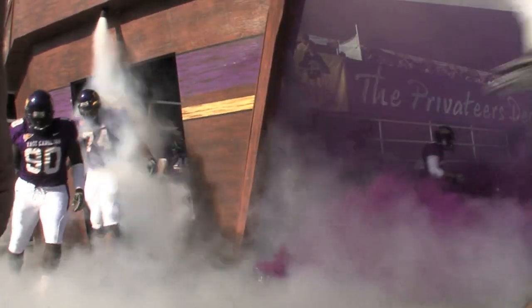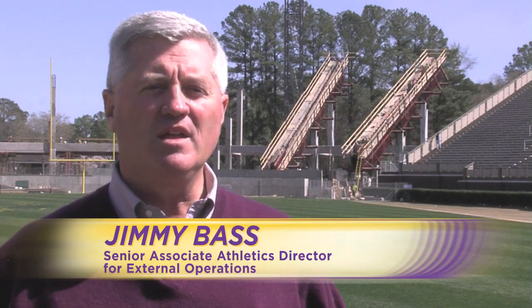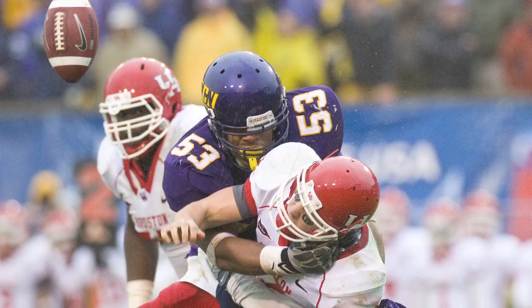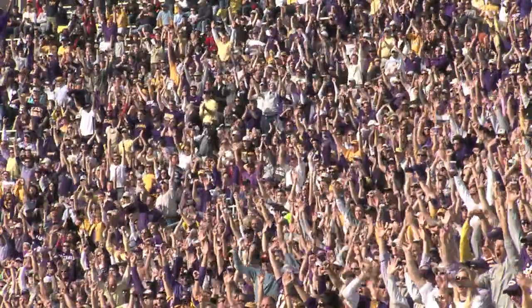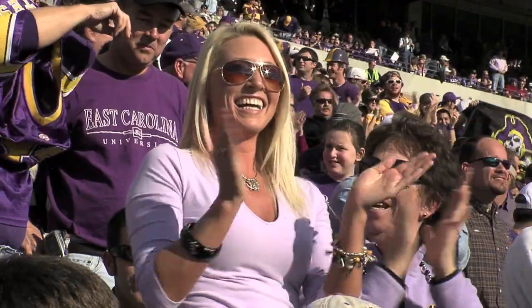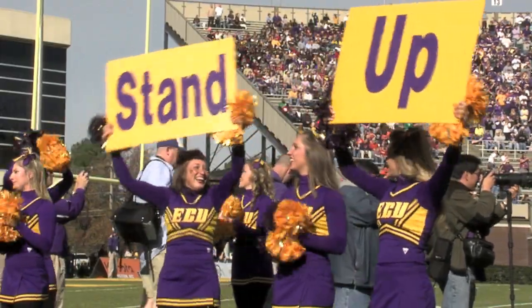The overall success of the football program really led us to the notion of expanding Dowdy-Ficklin Stadium. Demand for tickets grew each year, obviously culminating in two Conference USA football championships and hosting the Conference USA championship game here. Out of a 43,000 capacity stadium, we had about 22,000 tickets that we had and were able to work with for Pirate Club members.